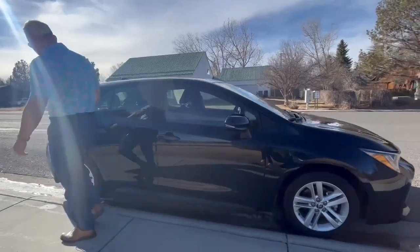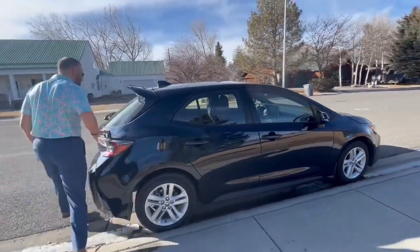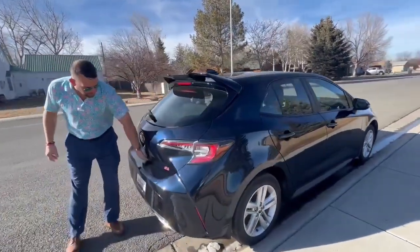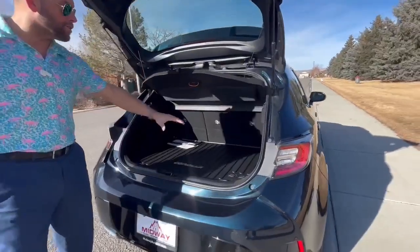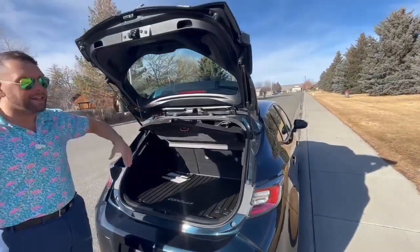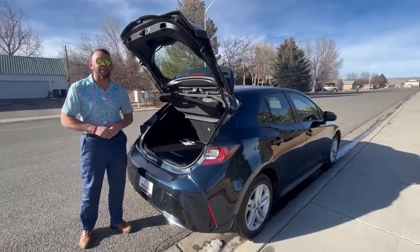If you guys follow around back here to the back, this is what, to me, makes this car super cool — the hatch. Instead of just having a normal trunk, you lift this thing up and you've got a little bit more room for your groceries and stuff. With a folding-down rear seat, this makes a really good car if you're traveling up to Billings to go to Costco and stuff.